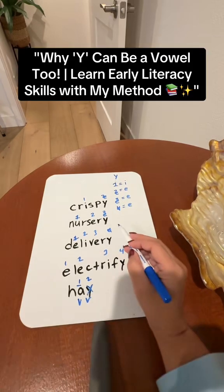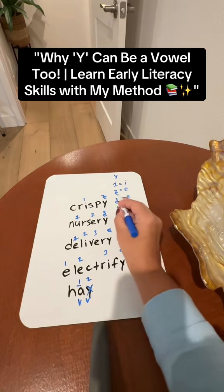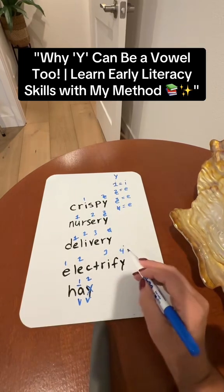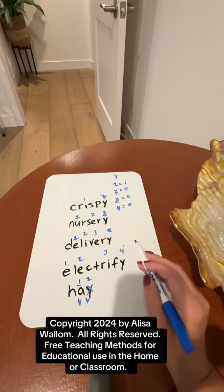So all you have to do is count to see where the Y is within the syllable — just count, and you'll have the letter. Make sure you follow me; I'm always finding fun reading and spelling tips to teach your student how to read and spell.